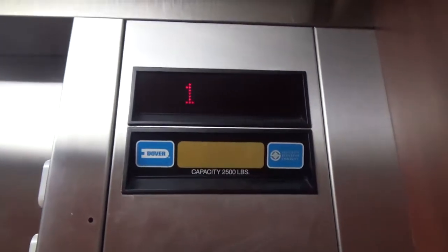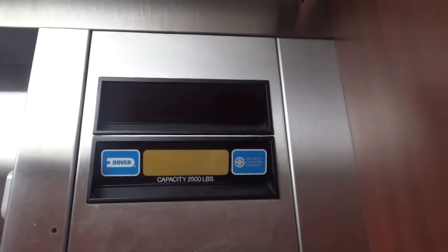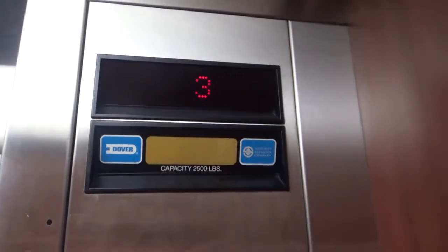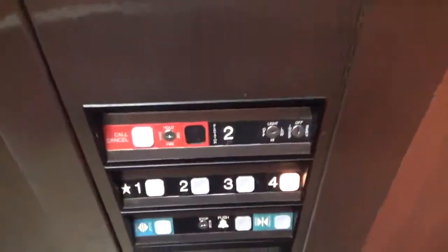It doesn't work, I don't think. Down to two on this one. There's a view of Bethlehem. There's your phone. Pretty basic elevator. Interesting design on the ceiling for the panels.